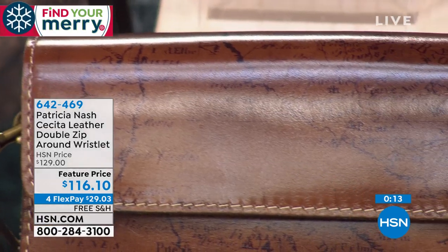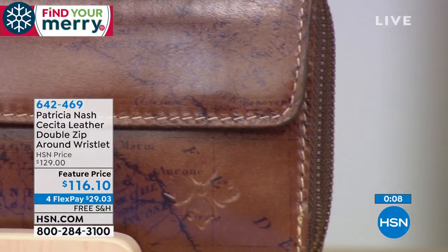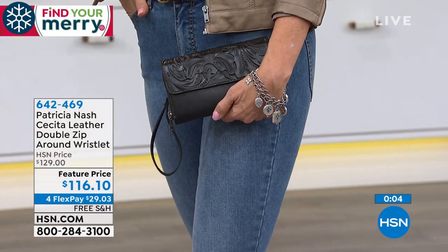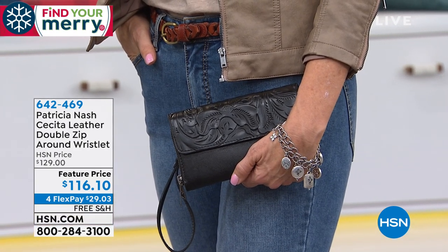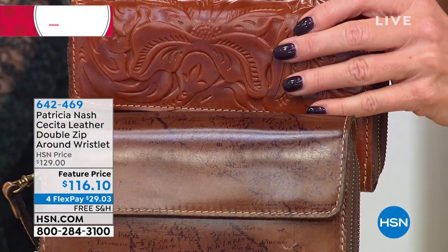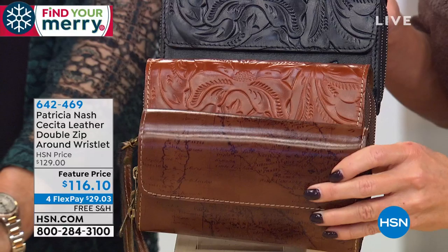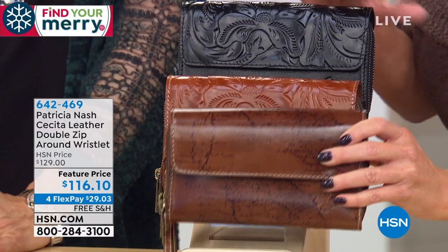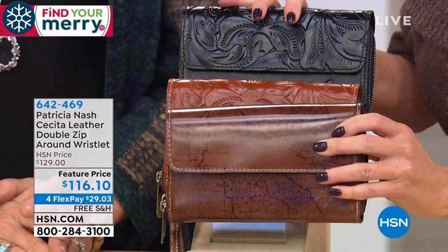When you get all those compliments and then in comparison what you find — there isn't any. Six-four-two-four-six-nine is the item number. We have this in the Florence, which is that classic rich luggage color that Patricia is known for. Naturally the map — do we have 50 remaining in the black and the Florence? Only 12 left in the map. We don't do the wristlets very often, especially not at this kind of value and size.